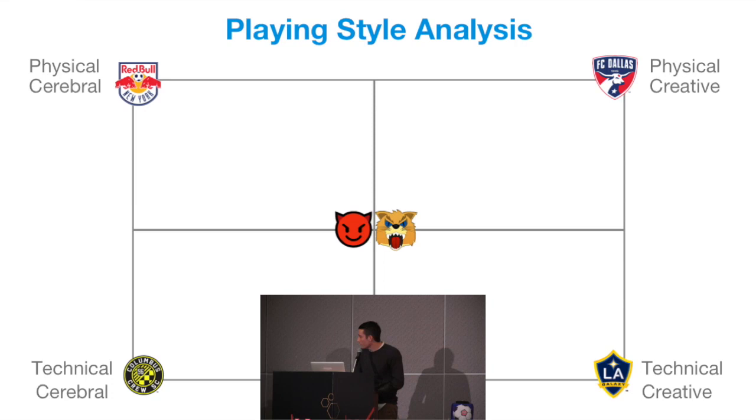On the bottom right, you might have LA Galaxy, who are technically very gifted — Giovanni dos Santos, Robbie Keane — all these players who can change the game in an instant, but they're also highly creative. They think outside the box and can score special goals out of nowhere that some teams just couldn't score.